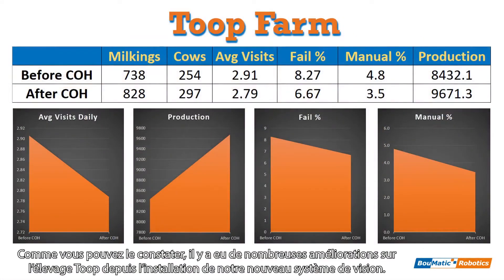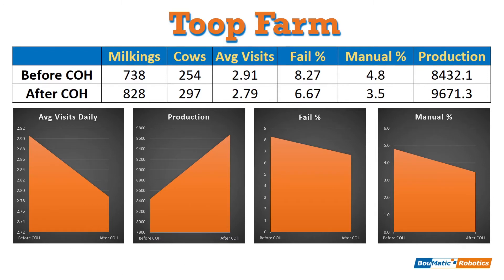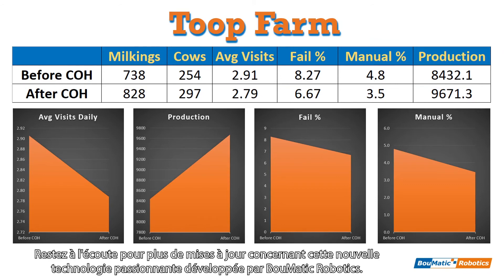As you can see, we've seen a great number of improvements on the Toop farm since getting our new vision system. We're continuing to iterate and improve our software and attachment process, so these numbers should only get better in the future. Stay tuned for more updates regarding this exciting new technology developed by Bomatic Robotics.